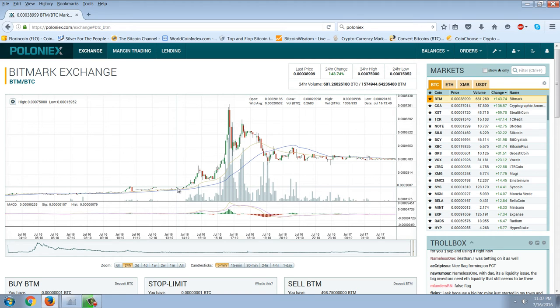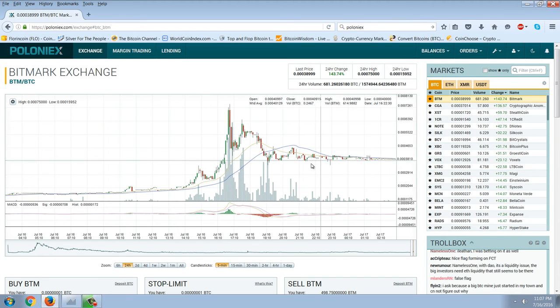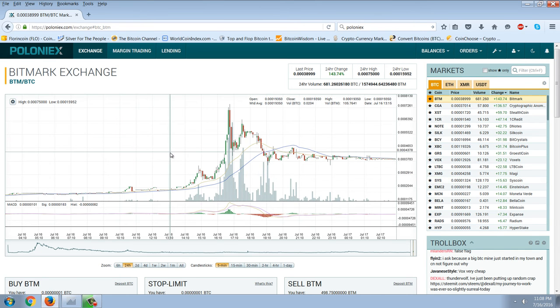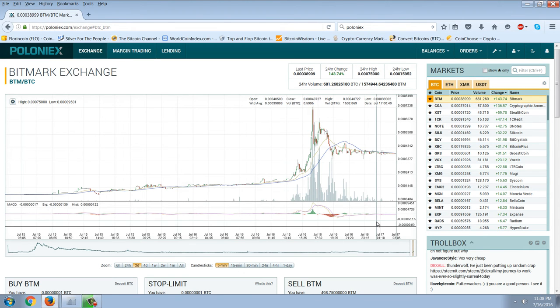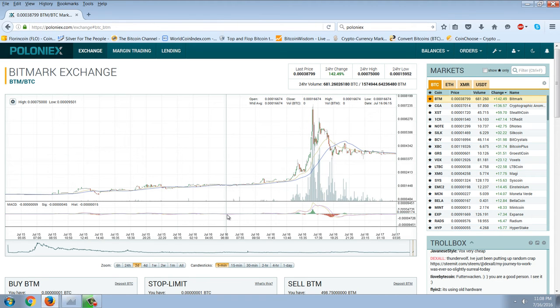I added to the position as it was rising. In other words, you don't add to a loser — you add to a winner. All of these trading principles go against human nature. Human nature is to buy more because it gets cheaper. But that's not how it works in markets — when something goes up, you buy more.